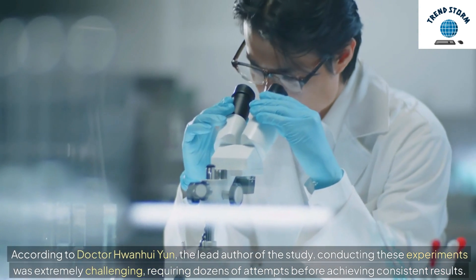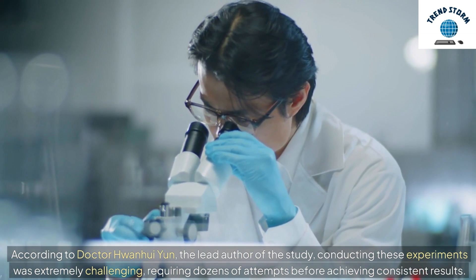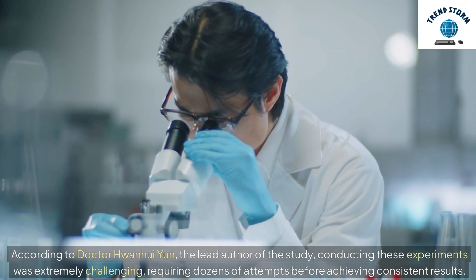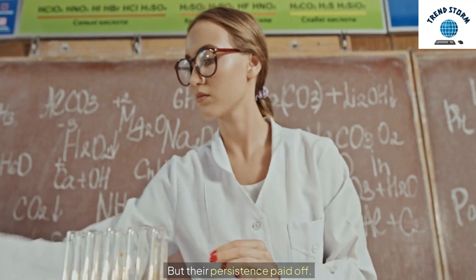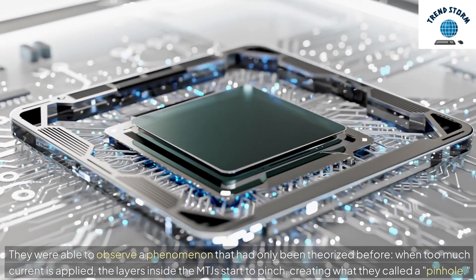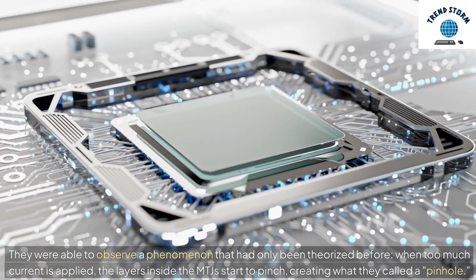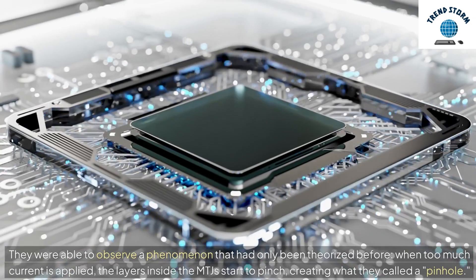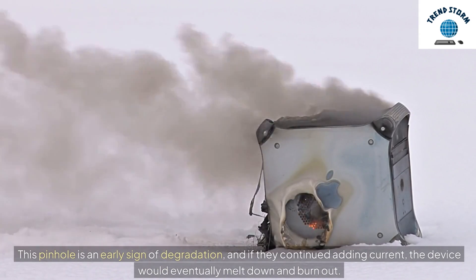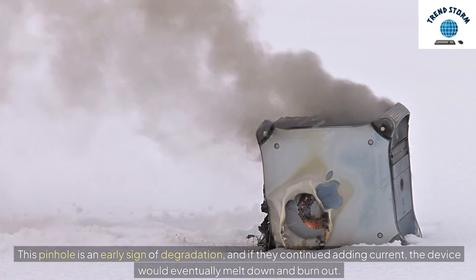According to Dr. Wan-Wi Yun, the lead author of the study, conducting these experiments was extremely challenging, requiring dozens of attempts before achieving consistent results. But their persistence paid off. They were able to observe a phenomenon that had only been theorized before. When too much current is applied, the layers inside the MTJs start to pinch, creating what they called a pinhole. This pinhole is an early sign of degradation, and if they continued adding current, the device would eventually melt down and burn out.